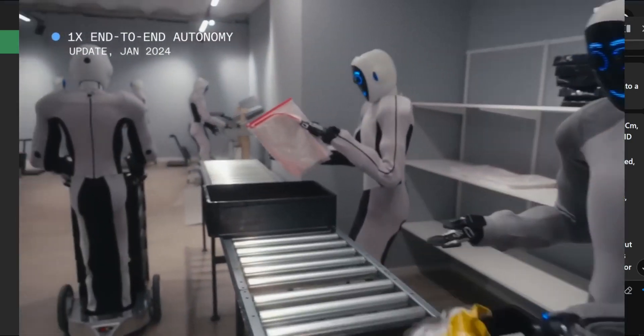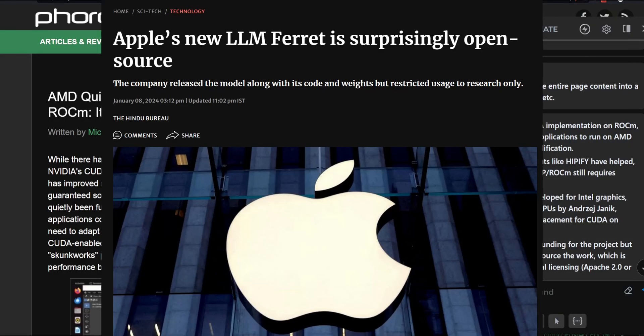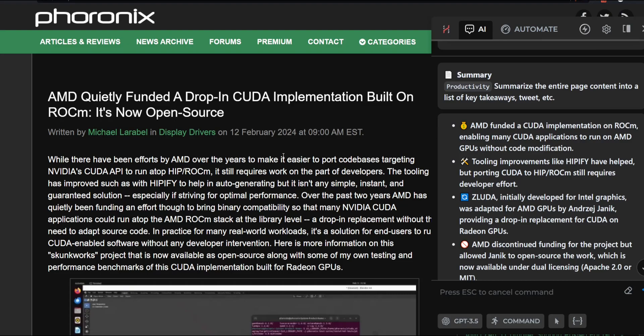This is a huge deal: AMD GPUs can now run native CUDA code. If you don't know what that means, it means AMD GPUs now have the ability to run any GPU-accelerated workloads that were only available to NVIDIA graphics cards previously. This means that as AMD graphics card owners, we don't have to starve when it comes to running and training AI models like Stable Diffusion, LLaMA, Mistral, or Alpaca.